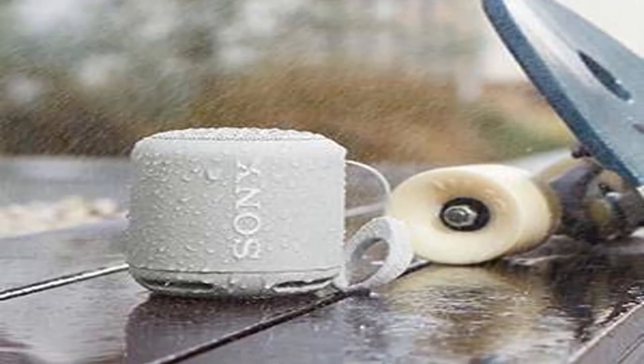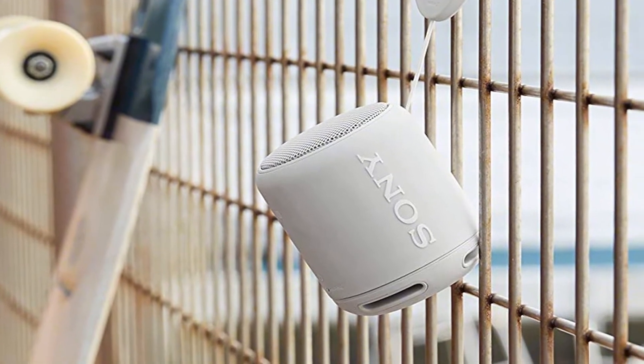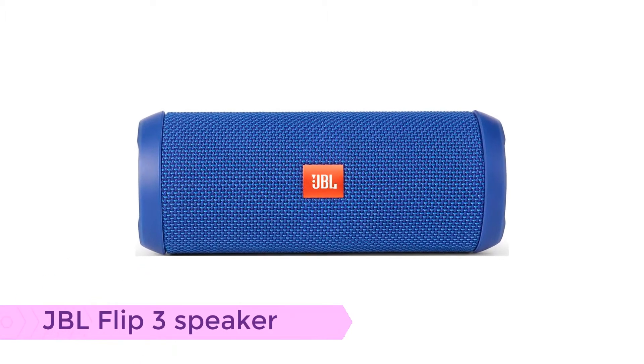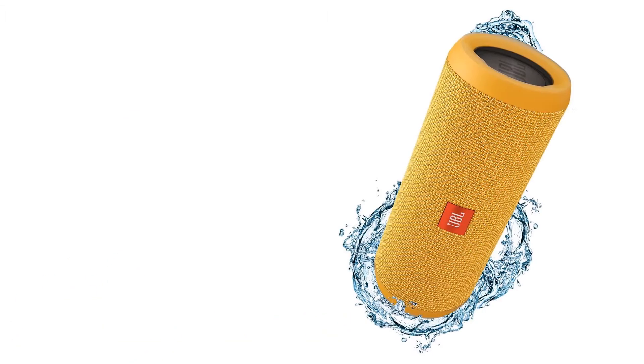We like the little round shape for optimal portability, and the NFC connection is a bonus. You can speak to Google and Siri via this speaker as well. Number three: JBL Flip 3 speaker.